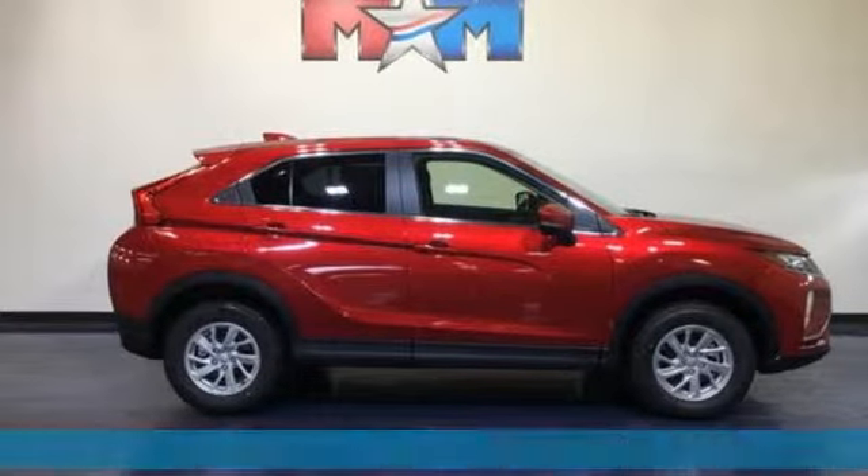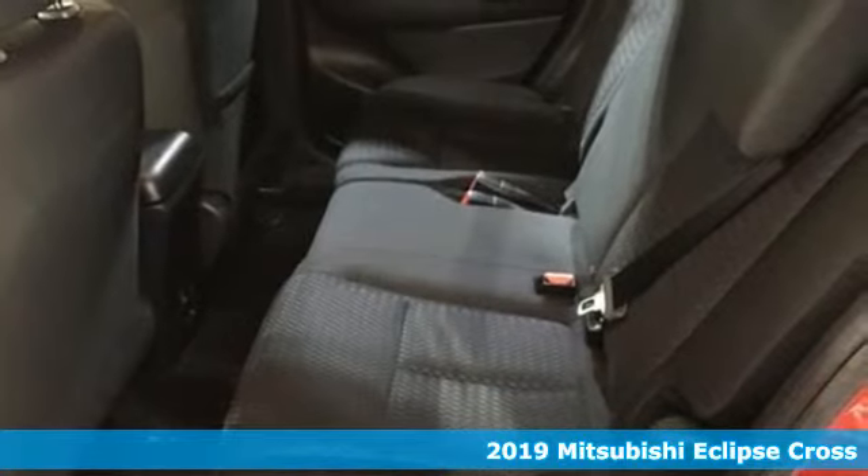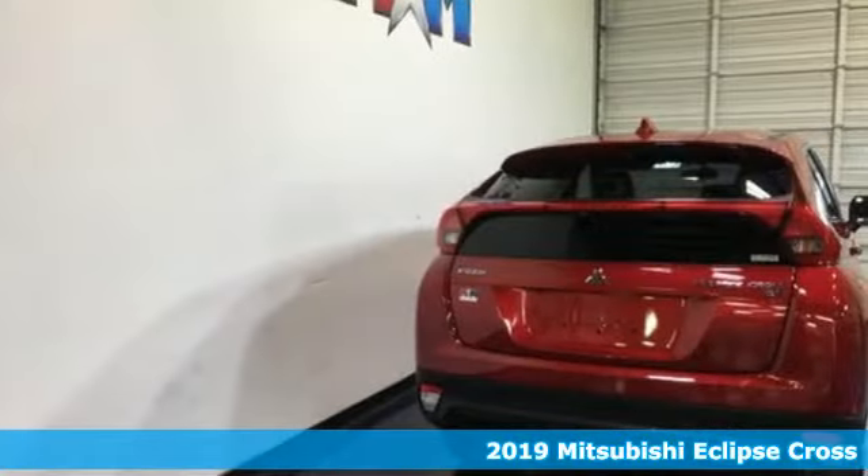It's a new 2019 Mitsubishi Eclipse Cross. Mitsubishi, pursue your passion. It boasts an impressive list of features like these.